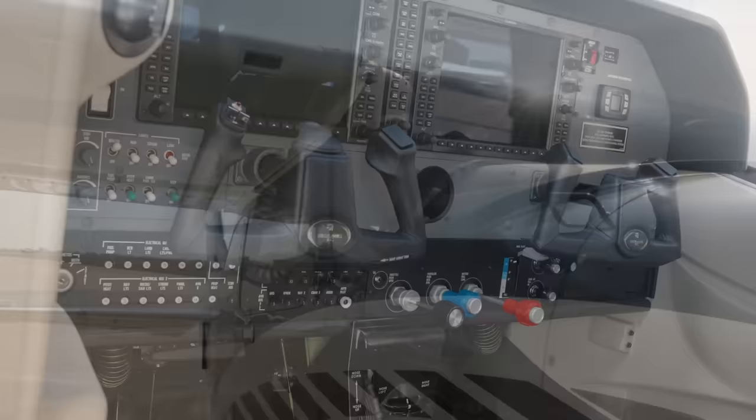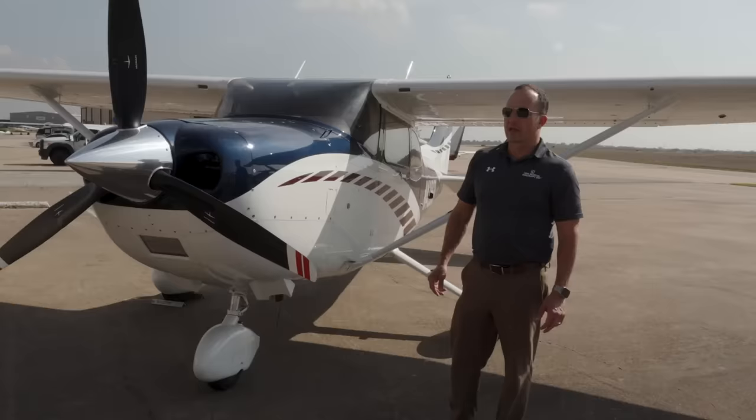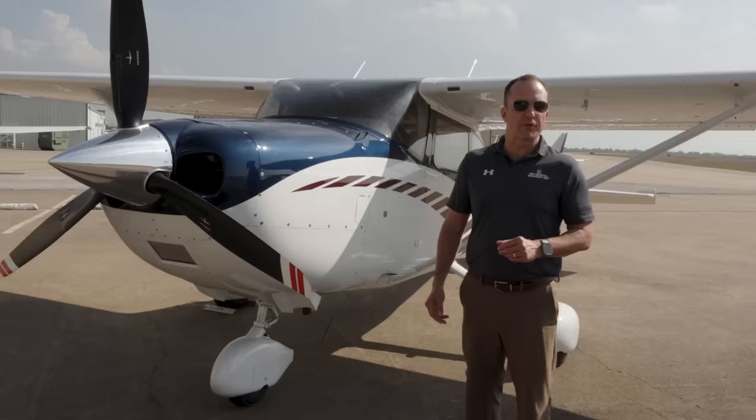That's the 182 in general. The differences in the Turbo 182 start with the engine — it's a Lycoming TIO-540, a 235 horsepower engine. The TIO-540 is in a lot of different airplanes and some variations put out as much as 350 horsepower, but it's putting out 235 on this airplane. That's important because it's a heavily derated engine. We had one come through a few months back with 2,700 hours on the engine and it had never even had a cylinder done.